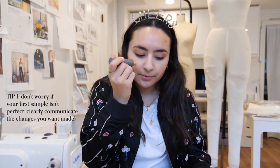I want to be a little festive for the new year. My first tip is: don't worry if your first sample isn't perfect. That's to be expected. Just make sure that you can articulate what changes need to be made in the tech pack.